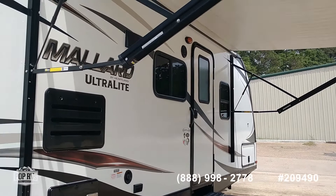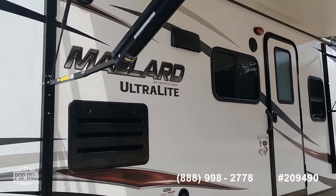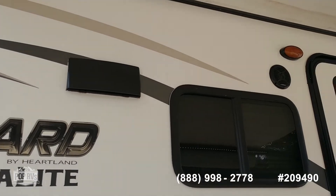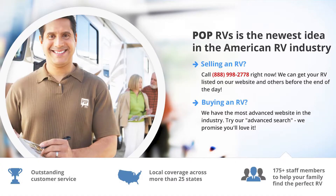This should go quick — it's in excellent condition. We also have outside speakers on the unit.